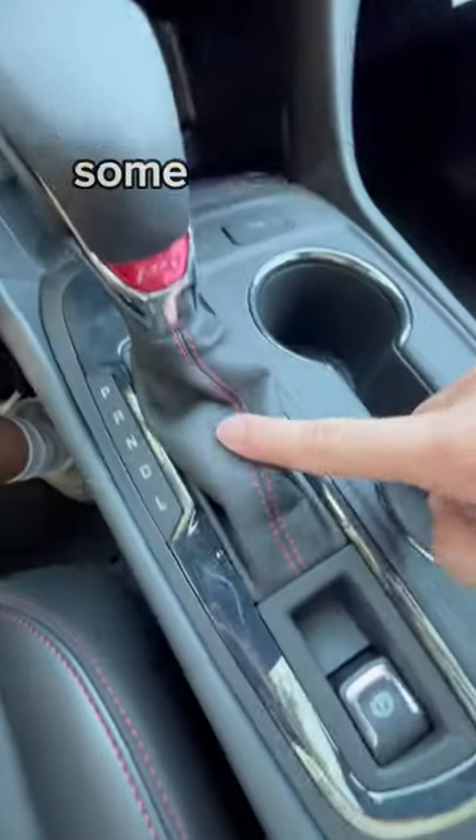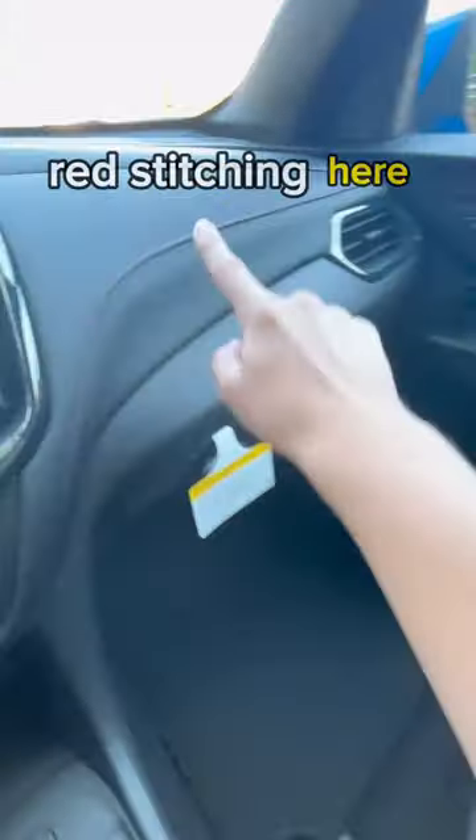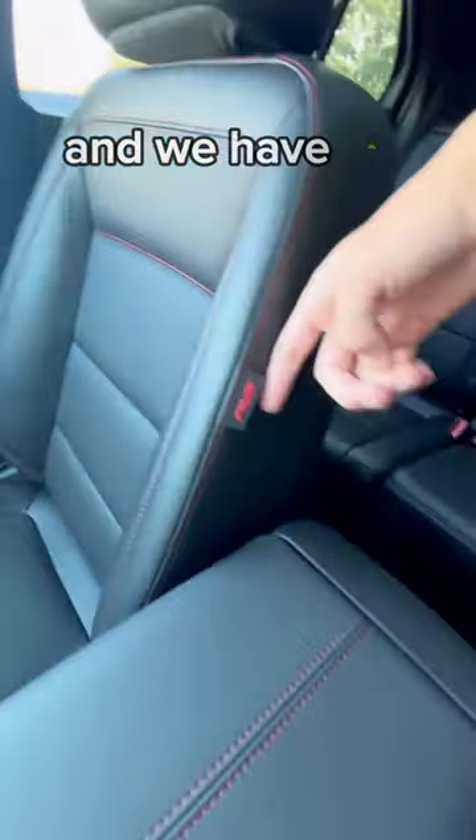We have an RS badge right here, some more red stitching. Red stitching here on the seats, and we have RS badges right there.